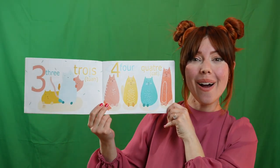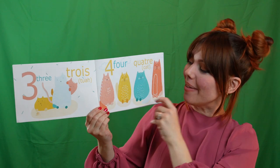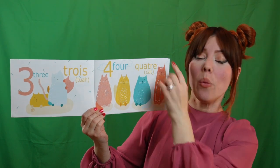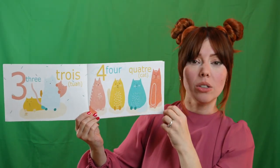Look. Four. Can you say quatre? Très bien. Un. Deux. Trois. Quatre. Nice. When you say it on its own, quatre, but then all together in a sequence: Un. Deux. Trois. Quatre.